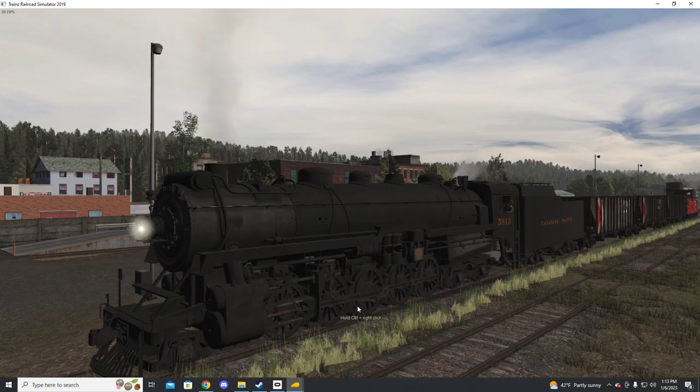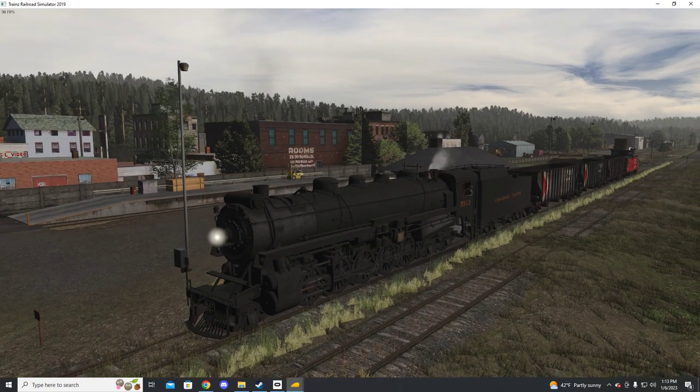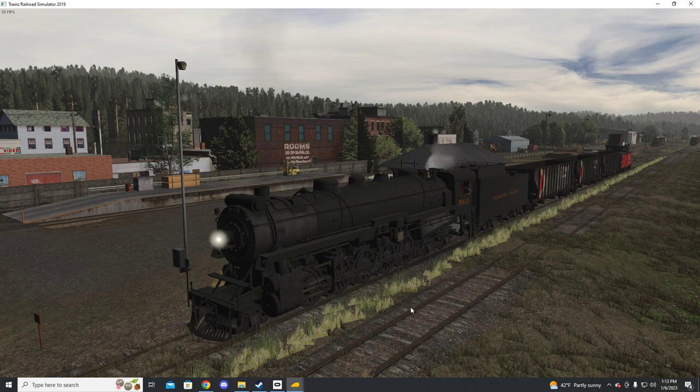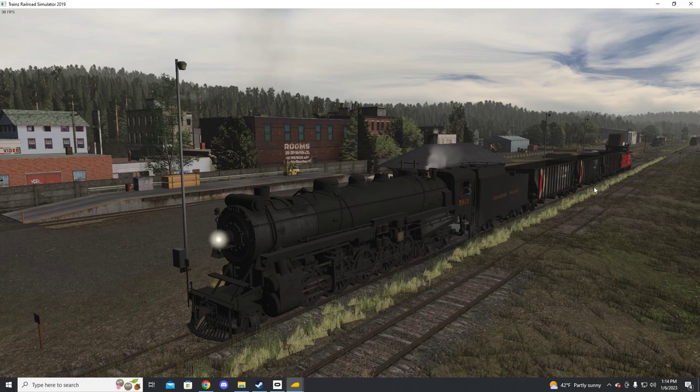We'll be taking a look at the Canadian Pacific 2-10-4 Selkirks from K&L Trains. We will be looking at both packs so I don't have to do two separate videos. Fair warning right off the bat: they are two separate packs, not one pack.